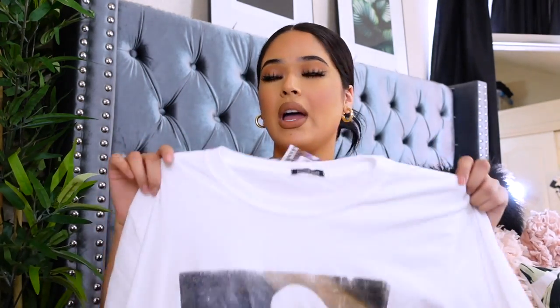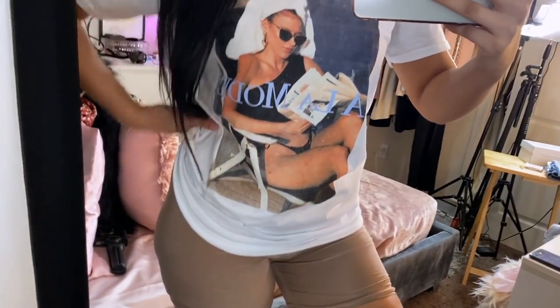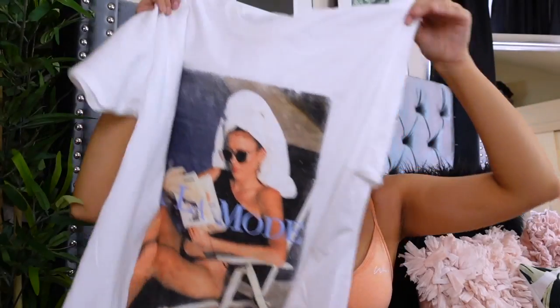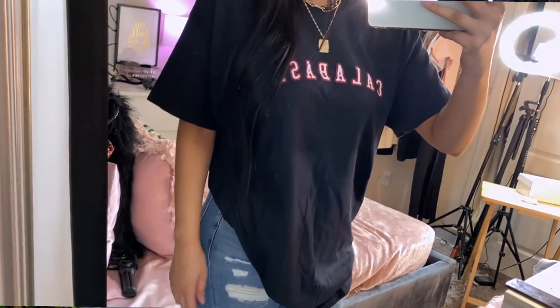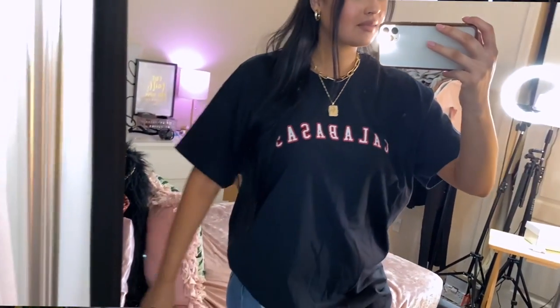Of course I got T-shirts — everyone needs them. I love how soft this one is. I got it in this design and also in black. This one says 'Calabazas,' and when my mom saw it she thought it literally meant pumpkins. These are super oversized, which I love — they pair with jeans, shorts, leggings, everything. I got both shirts in a size large and they fit amazing.